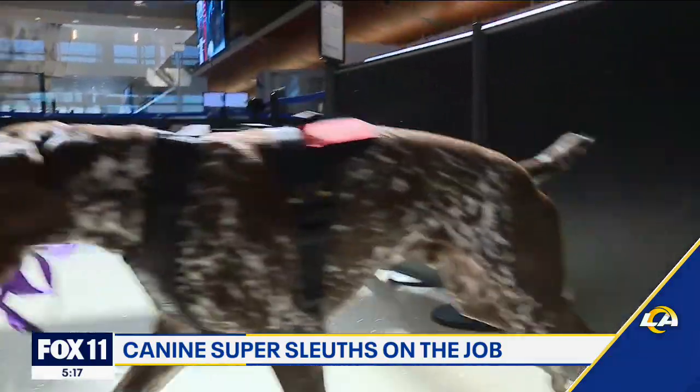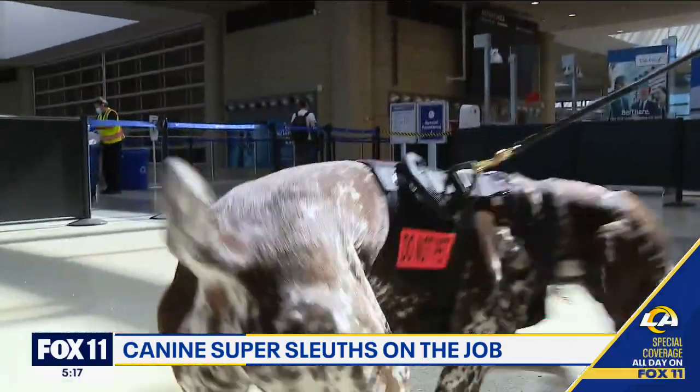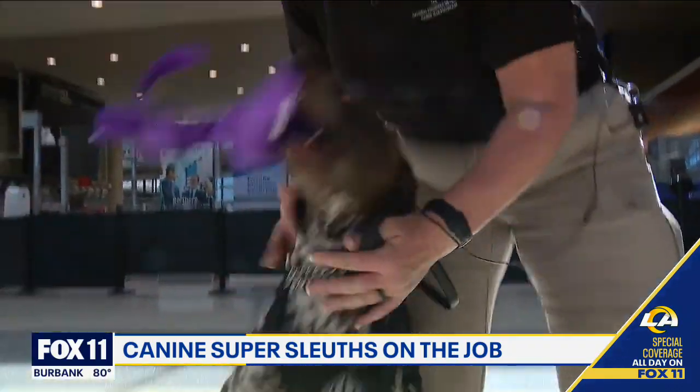Are you ready? You got it. This is Rex, a five-year-old German short hair pointer originally from SoCal.